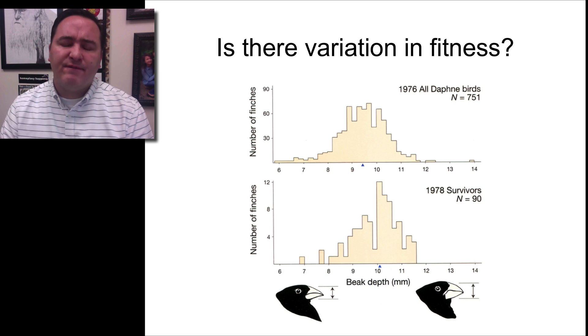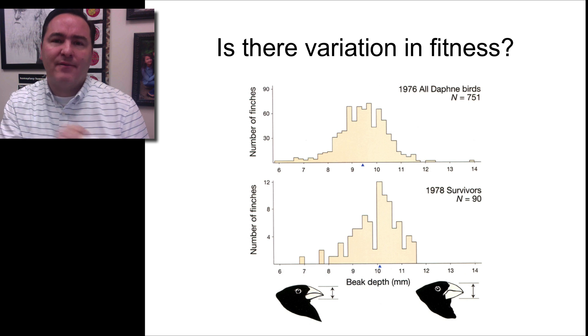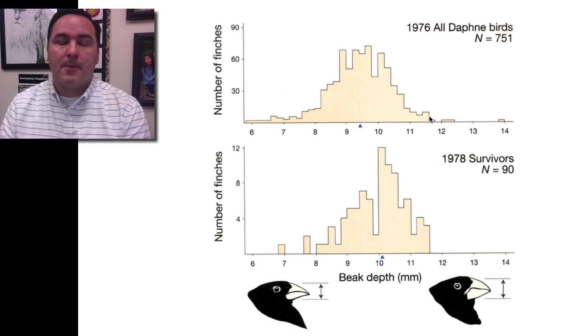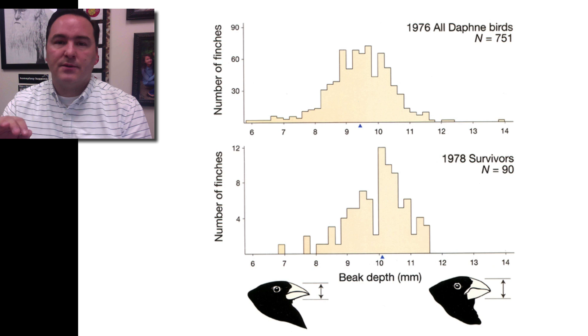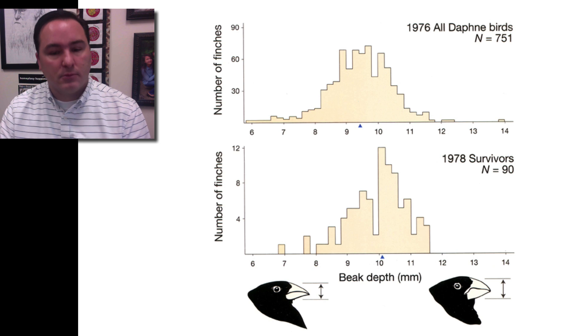Was there variation in fitness? In other words, did some organisms with a particular characteristic have an added advantage at surviving over others that didn't have that characteristic? Looking at beak depth: here's the original graph from 1976. Then the drought occurred, and many individuals died off — magnifying the problem of overproduction because large amounts of the population were lost. We also know that during the drought, the seeds mostly available were harder and bigger. So you'd expect birds with bigger beaks to be better off.